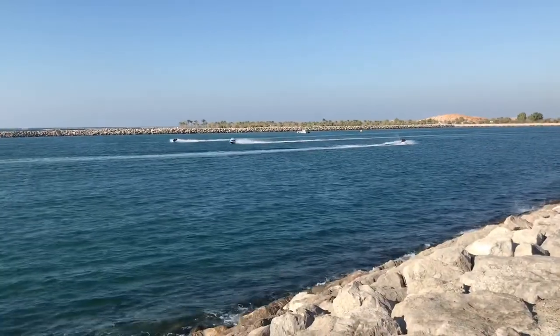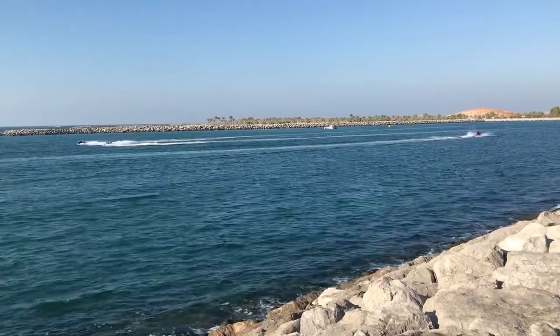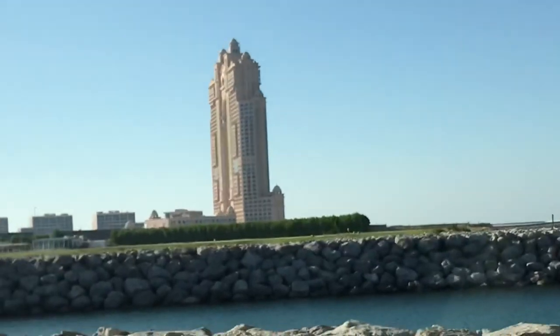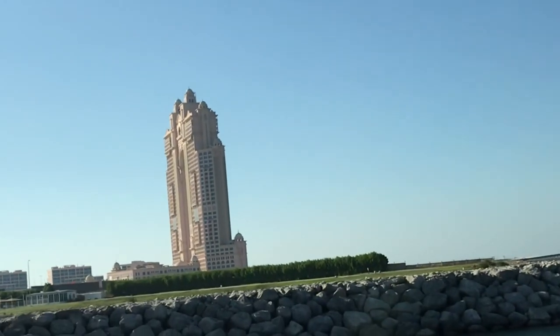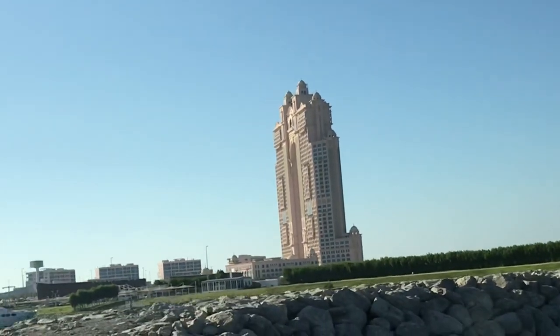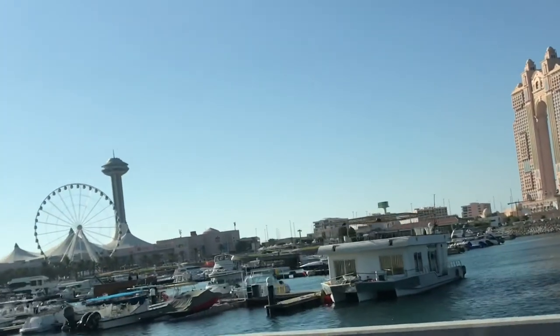The Corniche in Abu Dhabi is a great destination to visit. There is also the Fairmont Marina hotel here — a 5-star facility with residential units. Nearby is what we call the Marina Mall. Thank you.